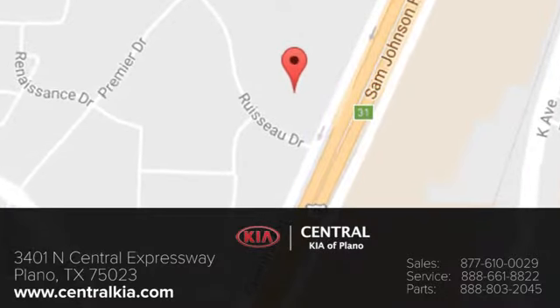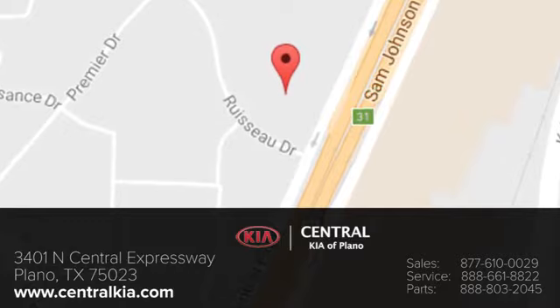Call, click, or stop in today. We're located at 3401 North Central Expressway in Plano, Texas.